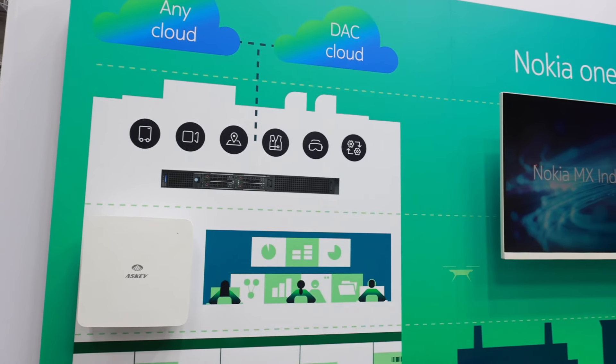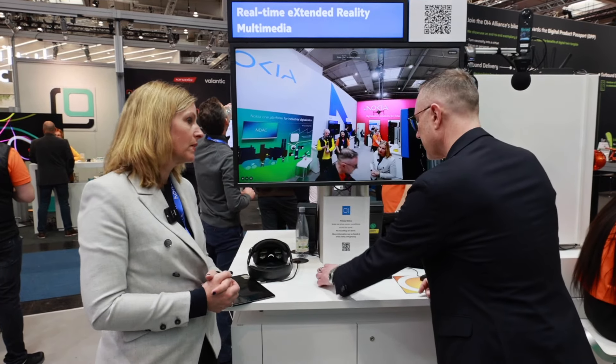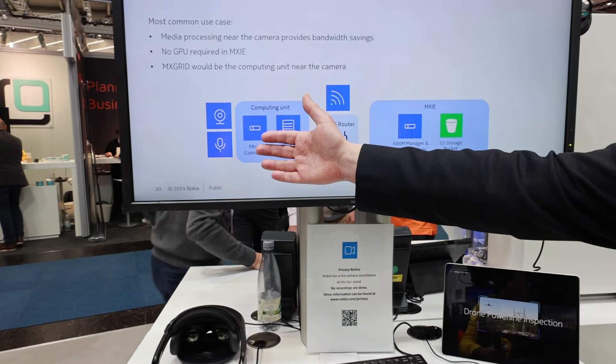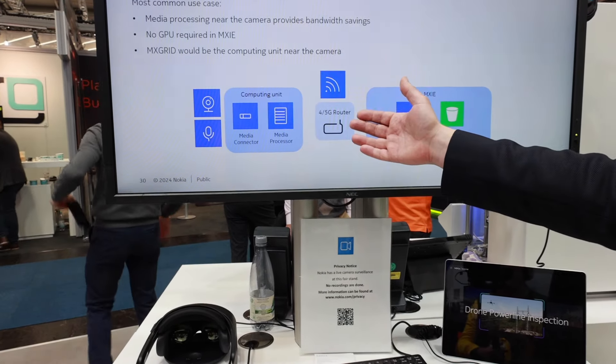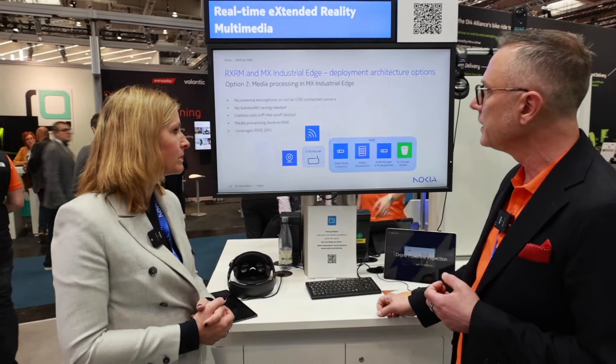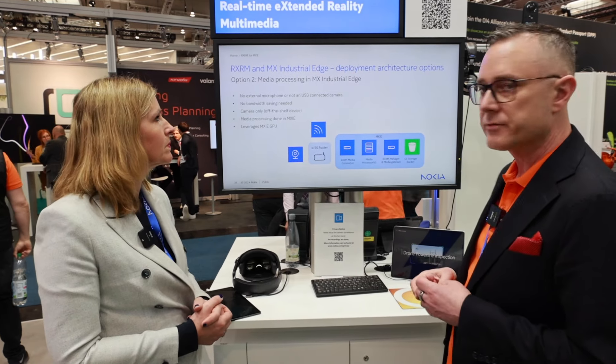I understand RxRM also runs, or can run, on Mixi — our mission-critical industrial edge. That's correct. We have two example options here. In option one, the computing unit is placed next to the multimedia setup, using a 4G/5G router and Mixi as a manager. Then in option two, we can have the media processing on the latest MX industrial edge.